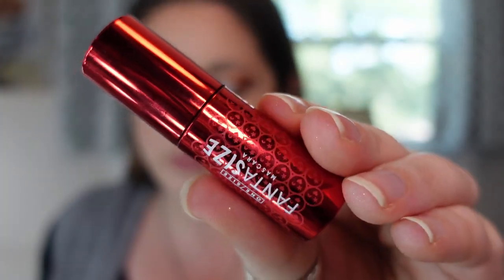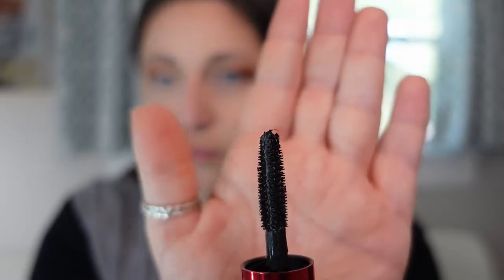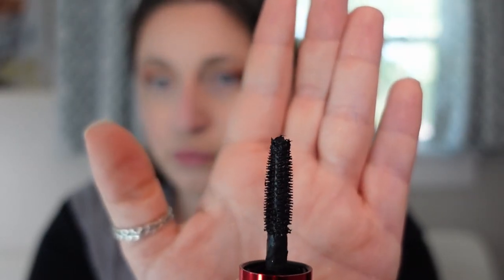The next mascara is another release from One Size — the Fantasize Mascara. I picked up just a mini. It claims to be a curling and lengthening mascara, and it was another One Size release I was a huge fan of. It actually curls my lashes, which only a few mascaras do for me. It's not overly pigmented but I do think it's lengthening. It's a stiffer, tackier formula, which is why it has the curling effect. I'll probably purchase the full size because I liked it so much.